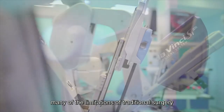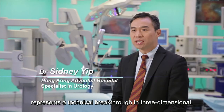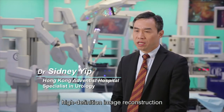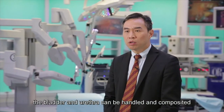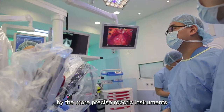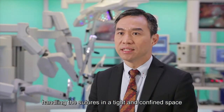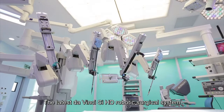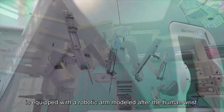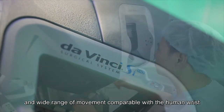The new system overcomes many of the limitations of traditional surgery. The latest Da Vinci SI-HD robotic surgical system is equipped with a robotic arm modeled after the human wrist, which provides a precise, flexible, and wide range of movement comparable with the human wrist.